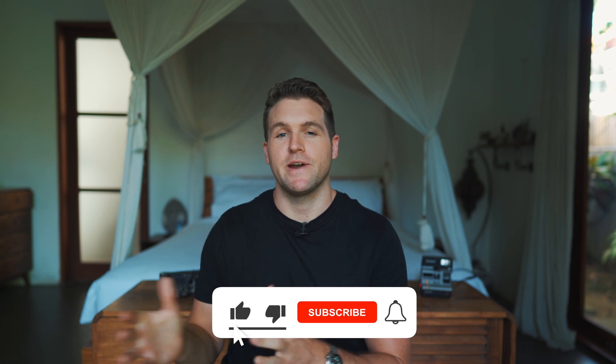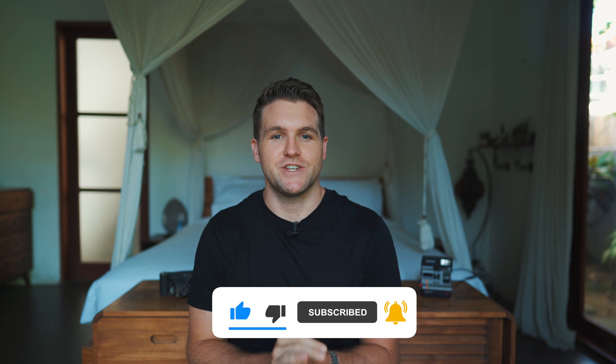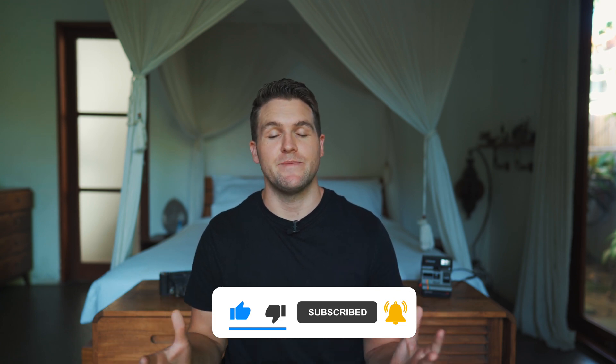My name is Sean. I'm a travel photographer and I put out weekly videos to help you become a better photographer. If you're new here, welcome to the channel. We're happy to have you here.